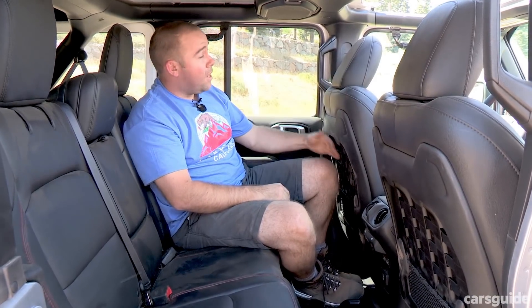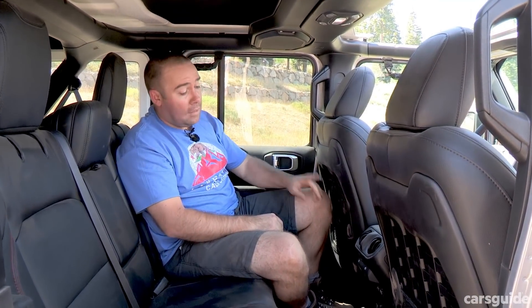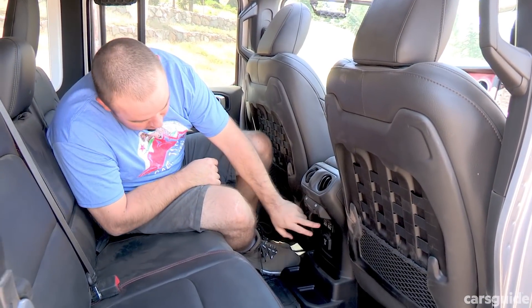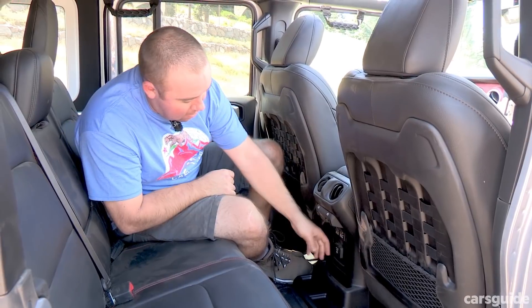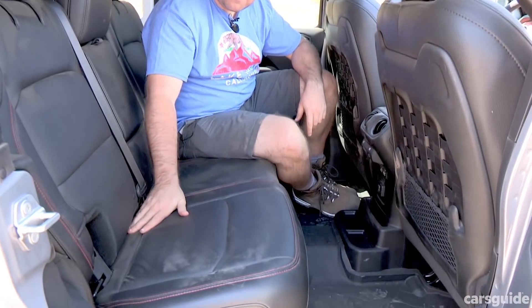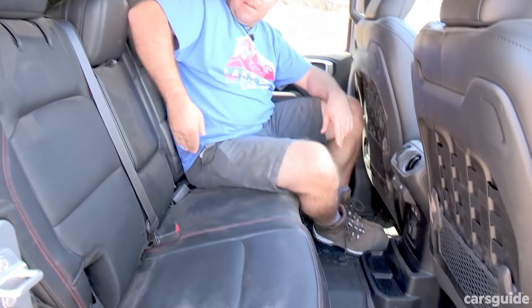The back seat of the 4-door is also a decent place to be, with heaps of room for my 172cm of height. Plus, unlike a lot of SUVs, it's got directional air vents and USB connections, and even an inverter just down there. You'll also find two Isofix child seat mounts either side — it's a 3-seater back here, so 5 in total. The short wheelbase 2-door is only a 4-seater and a bit more cramped, but still decent considering its tiny wheelbase.